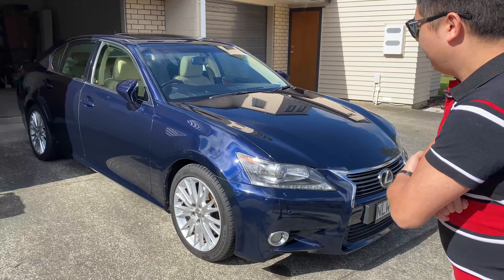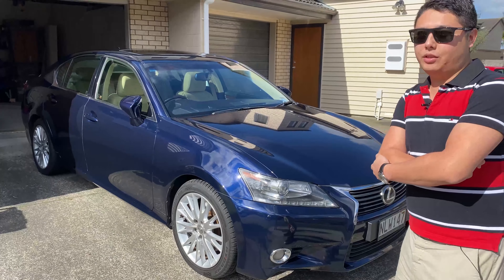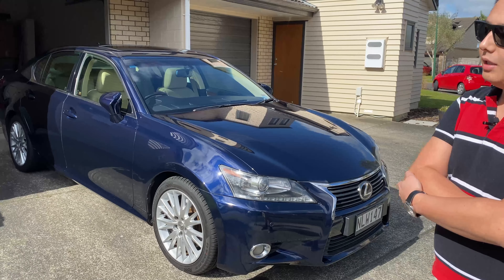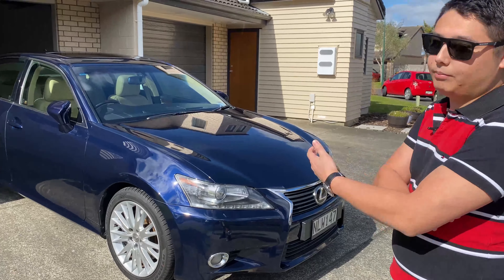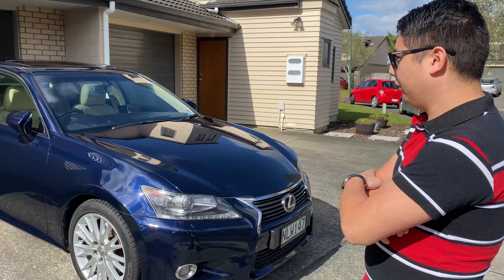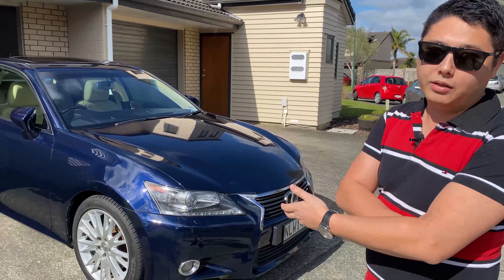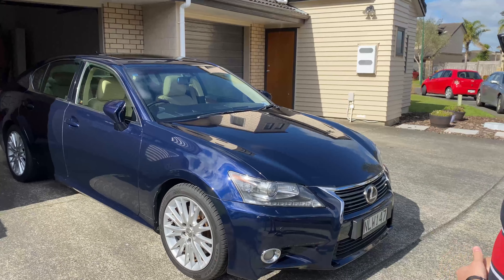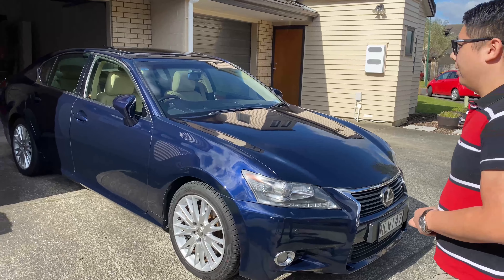This is my 2012 Lexus GS in Deep Sea Mica color. Being a 2012, it's the pre-facelift model with the luxury package — not the F-Sport. With Lexus, you have to pick either the luxury or the F-Sport, and the luxury gives you more features, so I went for that.